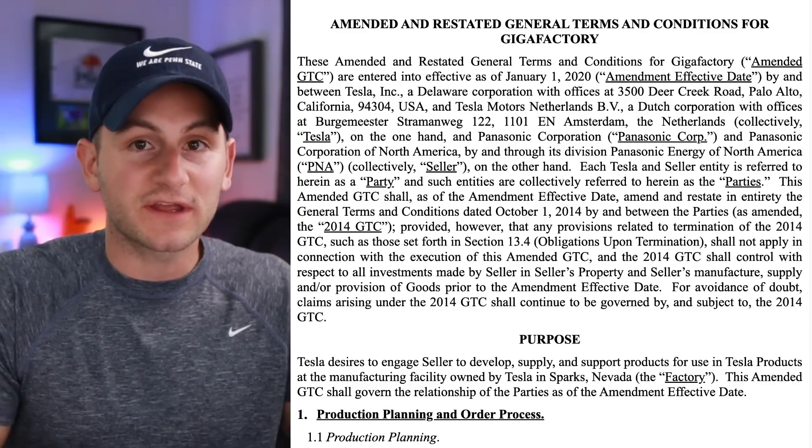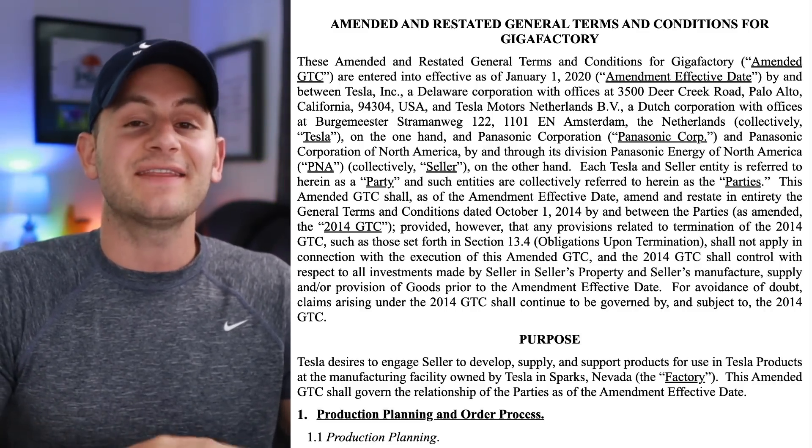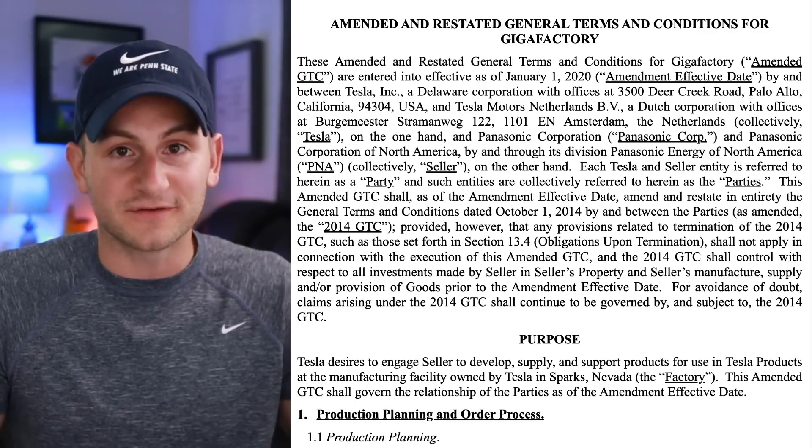That would be just for Giga Nevada — nothing from Cato Road, nothing from Giga Texas — and that's separate from the EV tax credits of $7,500 per vehicle.